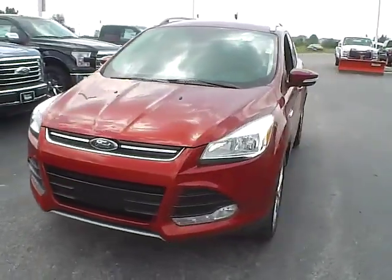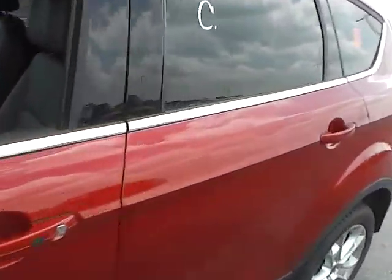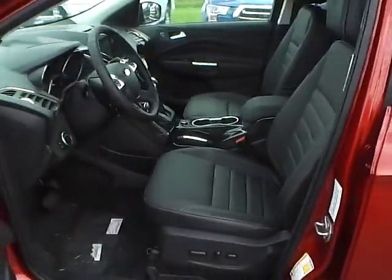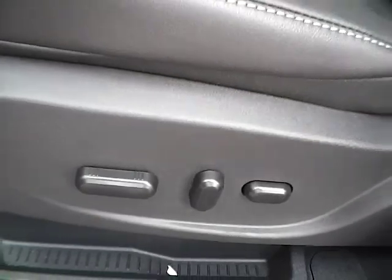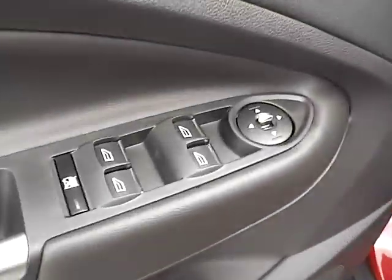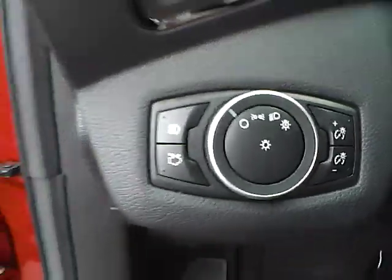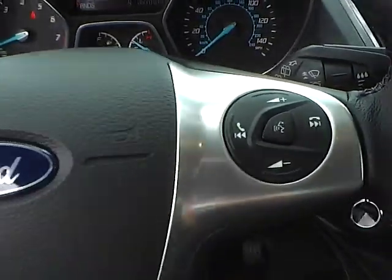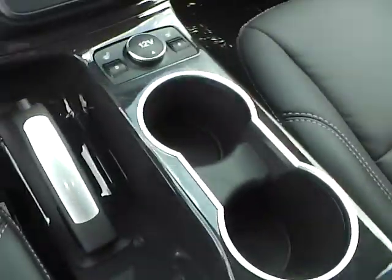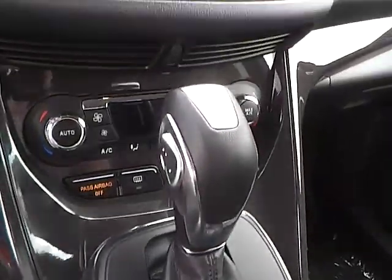Interior features include leather interior, power driver seat, power windows, mirrors and door locks, seat memory, automatic headlights, cruise control, steering wheel audio controls, heated seats, and automatic climate control.